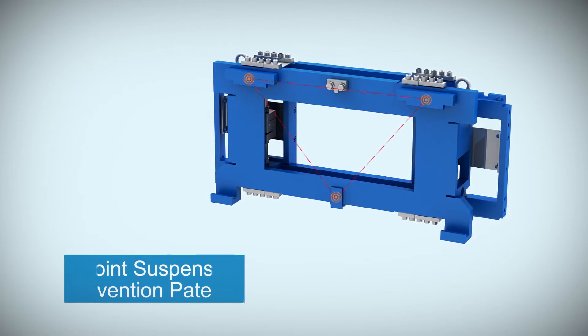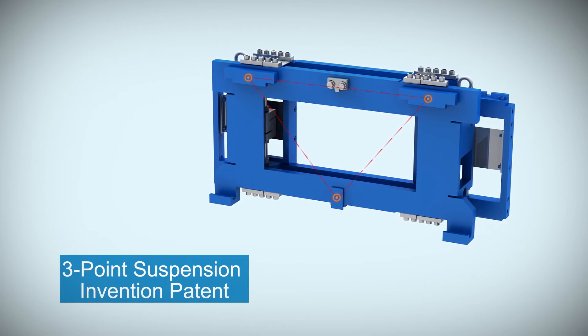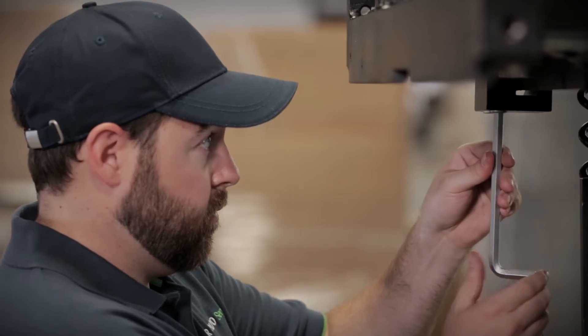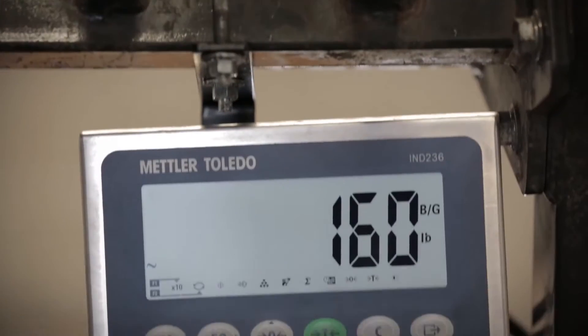Patented three-point suspension holds the scale calibration for up to 12 months with no shimming required. This ensures continued accuracy over time without the expense and hassle of frequent recalibration.